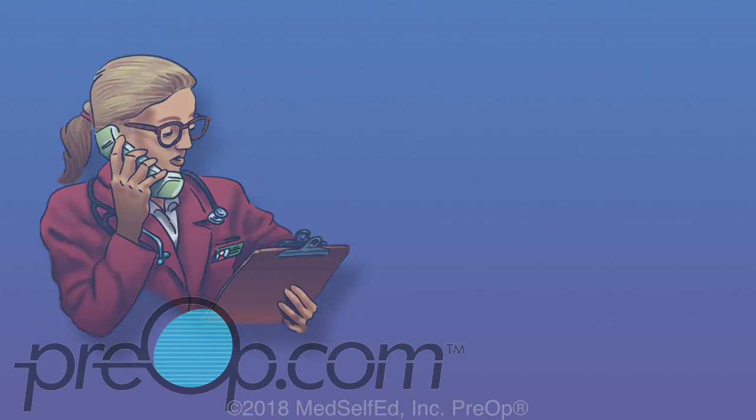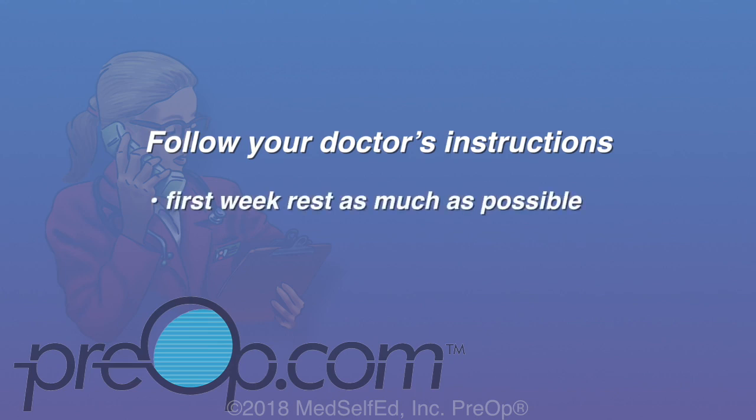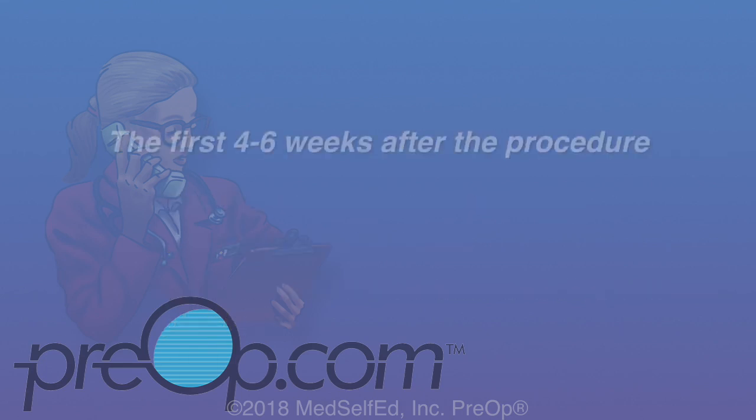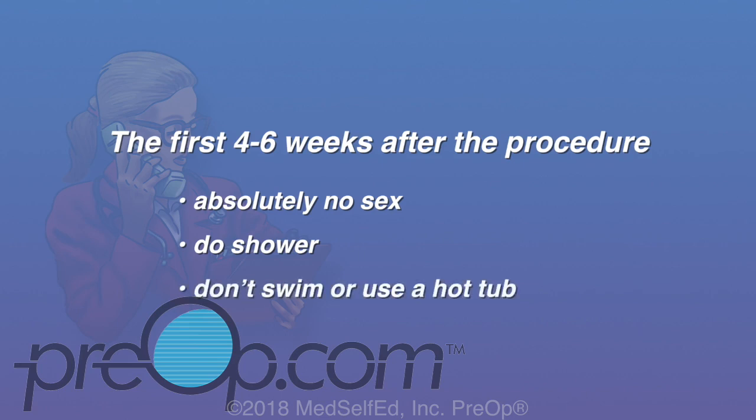When you are home from surgery, follow your doctor's instructions for the best results. The first week, rest as much as possible and do not lift anything heavy. Use Tylenol, Motrin, Aleve, or any other pain medication as recommended by your physician. For the first four to six weeks, you must not have sex. Showering to stay clean is important, but don't swim or use a hot tub unless your surgeon says it is safe. You should not exercise or do any heavy lifting.